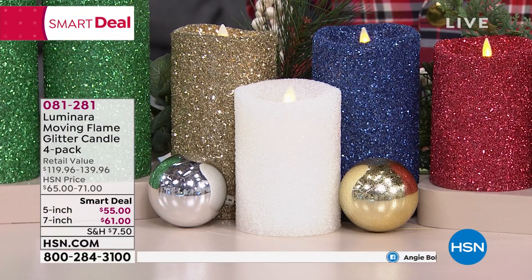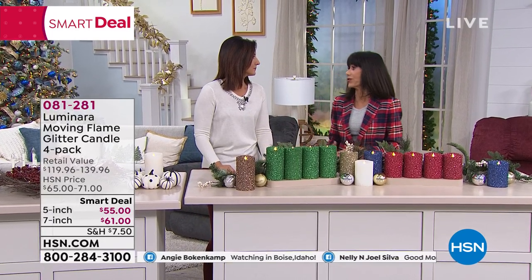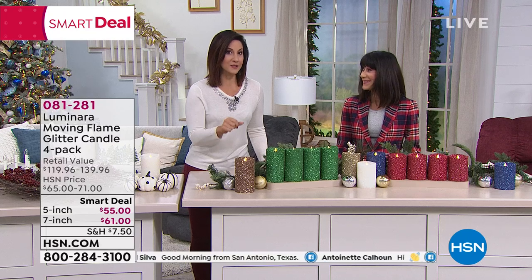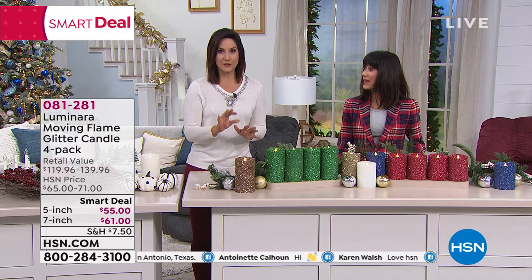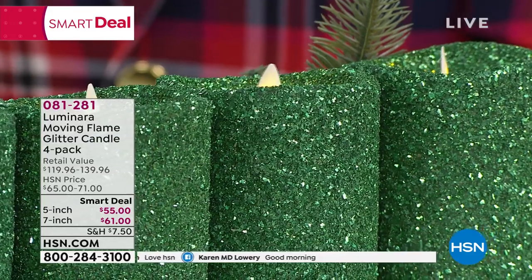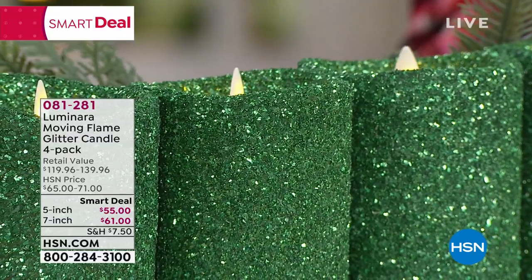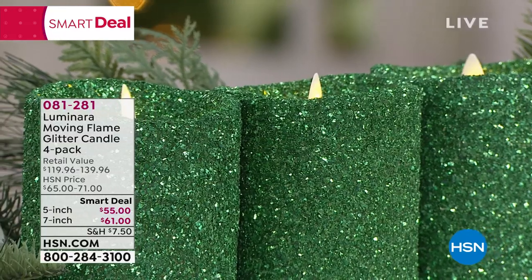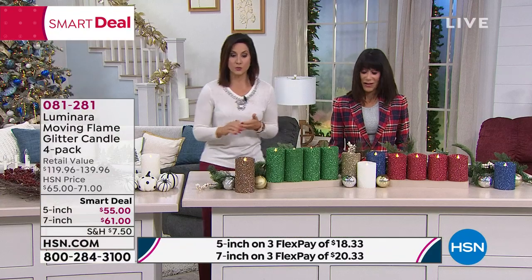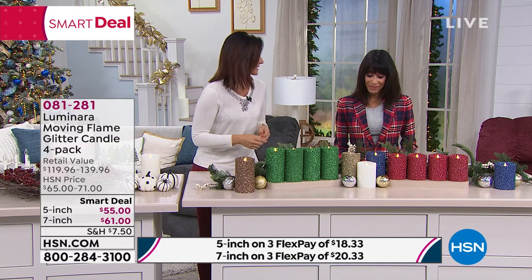Each candle comes with its own remote control and its own individual gift box — making them ready to gift at a moment's notice. These are the best gifts: if you show up at someone's home for the holidays with a Luminara candle, it is a statement gift. Each one has a five-hour timer — set it and forget it. It's a repeating timer, so if you set it at 7 o'clock, it stays on until midnight, then turns off, repeating the next night. Two D batteries that last a long time, especially when using the timer — it'll get you through the season. Luminara has the best technology for battery life and the most realistic dancing, flickering flames.